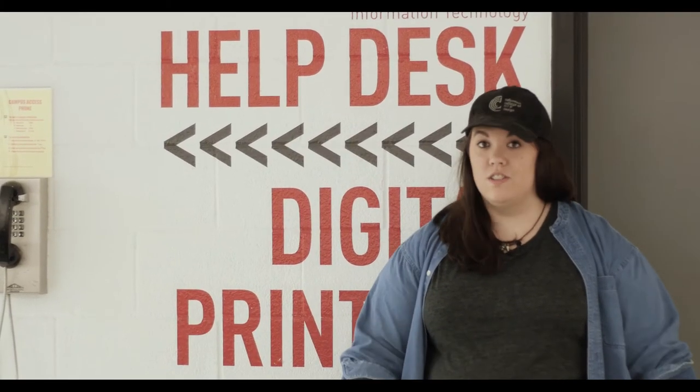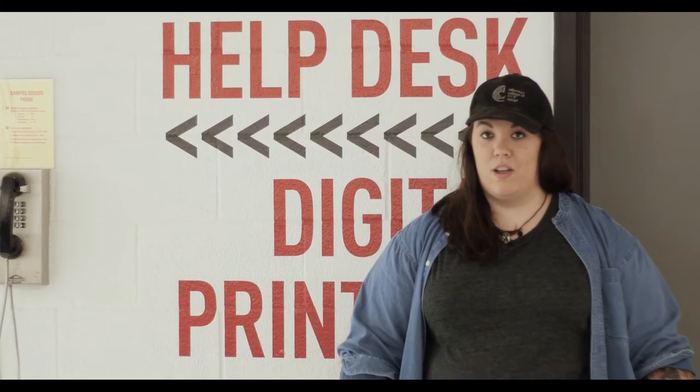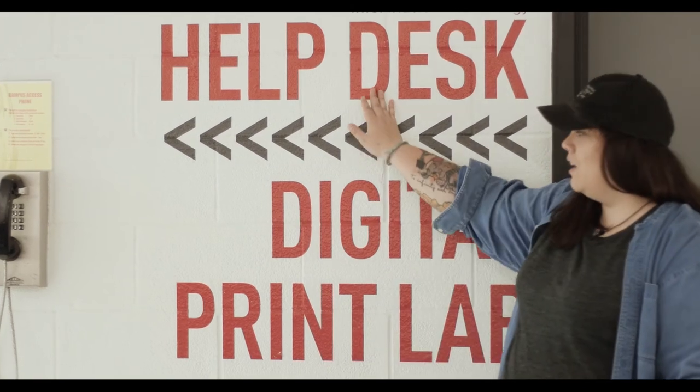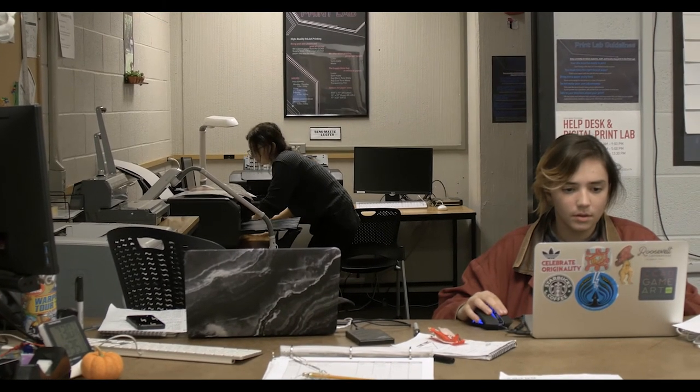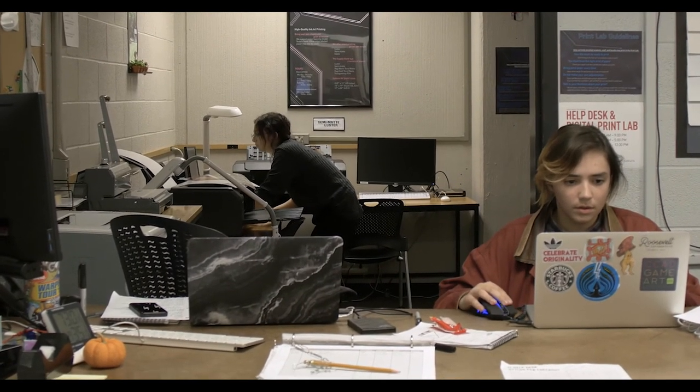When you can't find me in the photo department, chances are you can find me down here at my on-campus job, which is helpdesk and digital print lab. This job specifically you get to learn how to troubleshoot IT problems, learn how to print, and also when the Wi-Fi is down you know how to fix it, so everyone's going to like you for that. A really cool perk of having an on-campus job is you get to work on homework while gaining really cool valuable work skills.